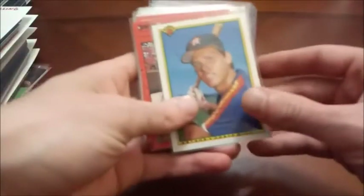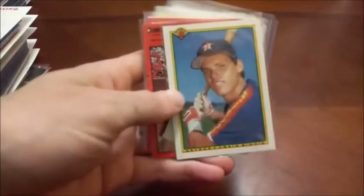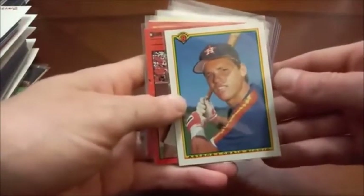Hello again everyone and welcome back to Headlocks and Hot Packs. Today we are diving back into my baseball card personal collection. This is of course Hall of Famers and Stars, and this is part two. We last left off with Chipper Jones, so we are going to be going again in alphabetical order by first name.